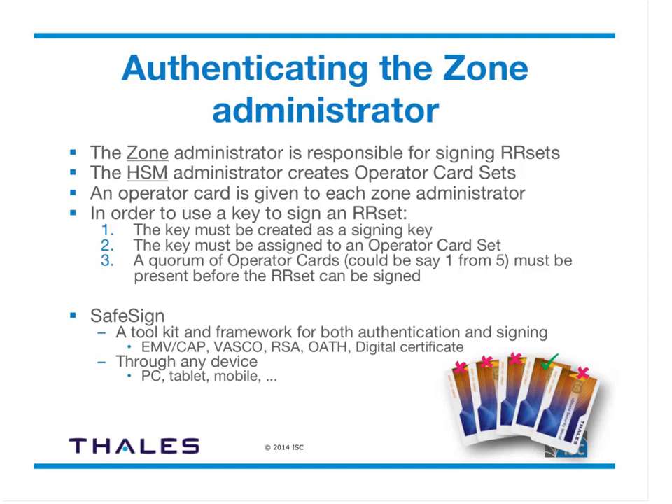The zone administrator is principally responsible for signing resource record sets. The HSM administrator creates operator card sets — one set can secure one or many keys — and an operator card is given to each zone administrator. To use a key to sign a resource record set, the key must be created as a signing key, assigned to an operator card set, and a quorum of operator cards — say one from five or two from five — must be present before the resource record set can be signed. Thales also offers SafeSign as an alternative for authenticating zone admins, supporting EMV, CAP, VASCO, RSA, OATH, digital certificates, and various devices.